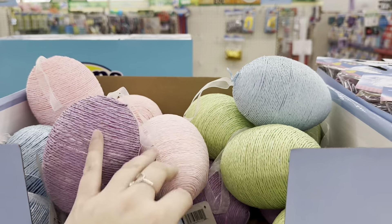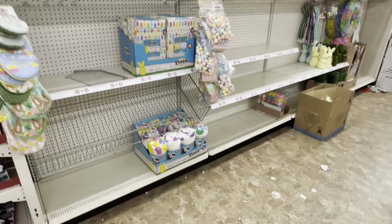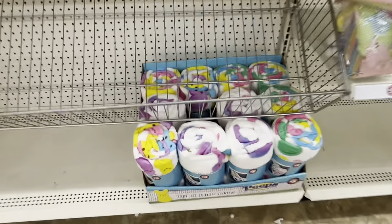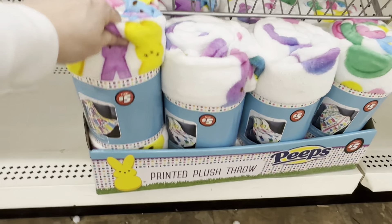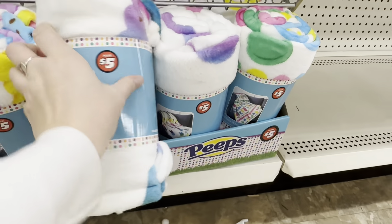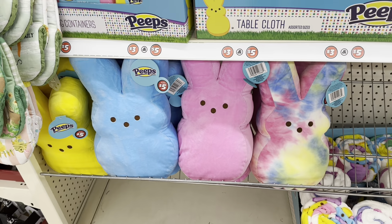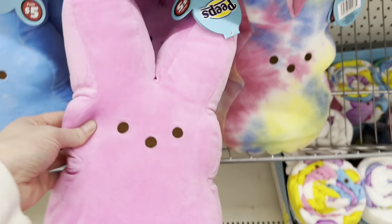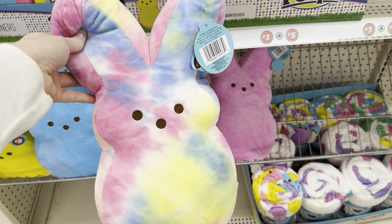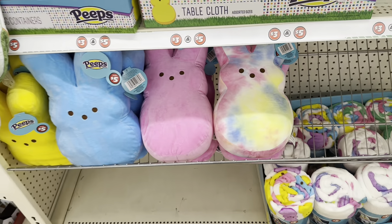This Dollar Tree is getting their Easter items out, and this is going to be a Plus section. I am so excited — I've seen these before: printed plush throws with little Peeps on them. They're only five dollars and they are thick — such a great deal! And to go along with the throw blankets, look at these adorable Peep pillows. For five dollars, this is such a great deal. I found some like this at Walmart last year — they were way smaller and I paid about eight dollars. These are going to be perfect for an Easter basket.